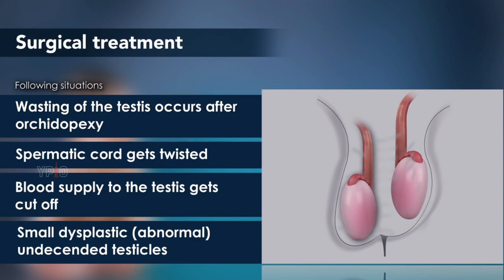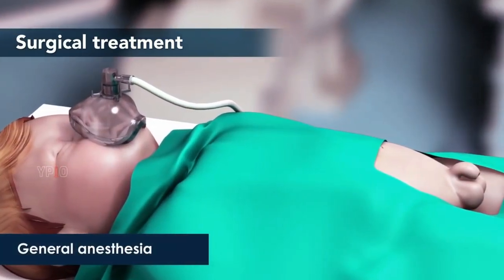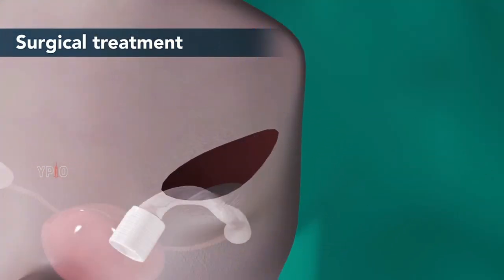The surgery is performed under general anesthesia. Your child's surgeon makes a small incision in the groin area of the affected side of the testicle and removes the testicle and spermatic cord. The incision is then closed with stitches.